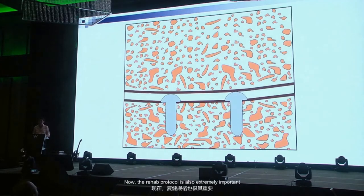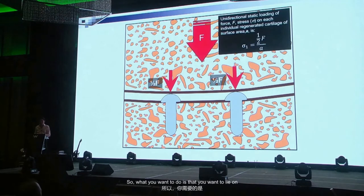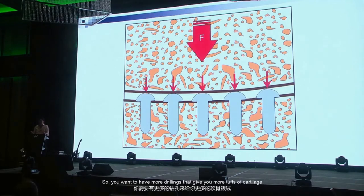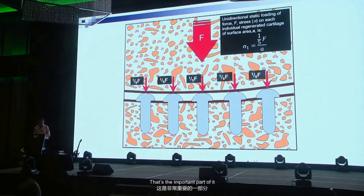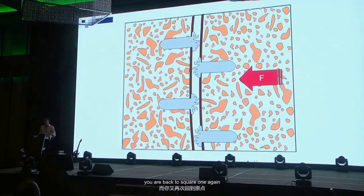The rehab protocol is also extremely important. If you drill into the joint and each drill hole gives you one tuft of cartilage, you want to drill more because that tuft of cartilage has to take load. Think of lying on a bed of nails rather than two nails — you want more drillings to give you more tufts of cartilage. Otherwise that cartilage will break down and you are back to square one.